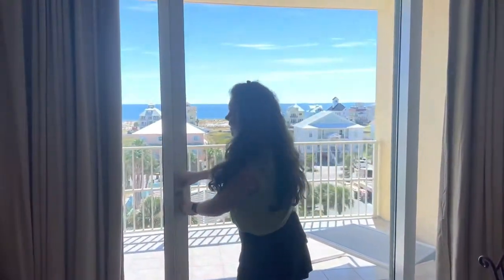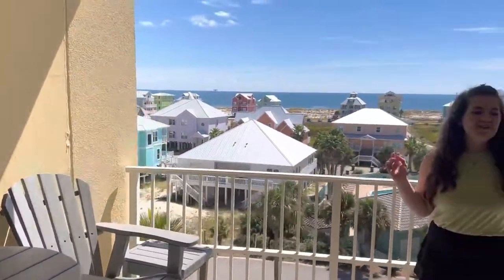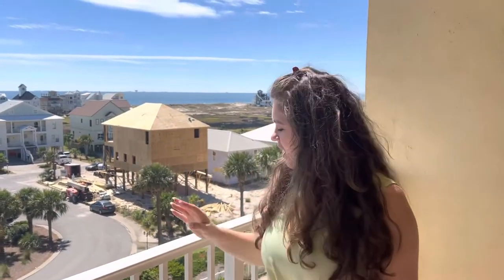And now let's check out the balcony. You've got some seating out here and as you can see, just a short 300-yard walk to the beach.